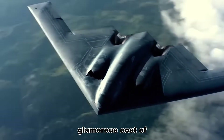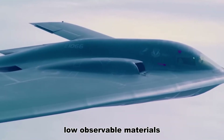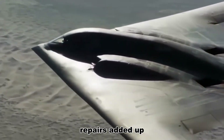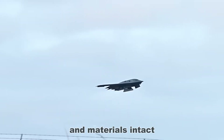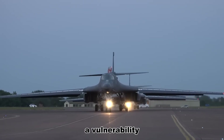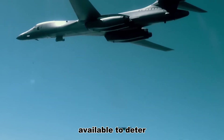One of the largest and least glamorous costs of the B-2 was not in flight, but in the workshop. Low observable materials were fragile — they cracked and flaked, and after test flights, repairs added up. The Government Accountability Office famously noted that a large chunk of the Spirit's maintenance hours were devoted to keeping stealth coatings and materials intact. That is time, it is money, and it is a vulnerability. Every minute spent fixing a bomber is a minute it is not available to deter or fight.